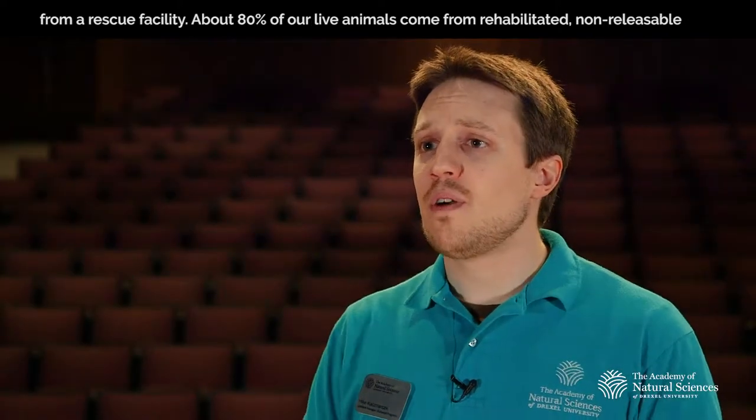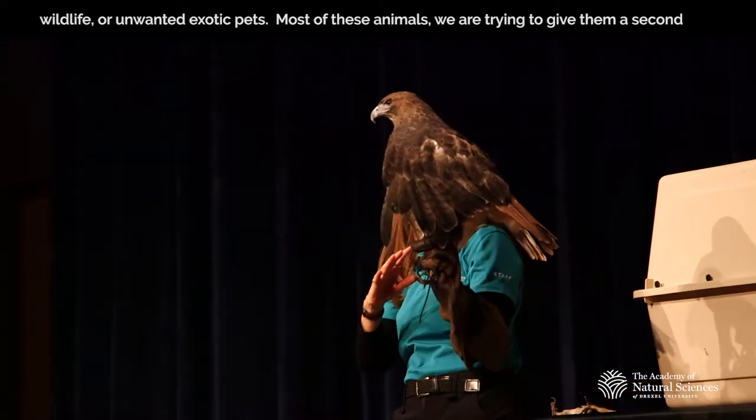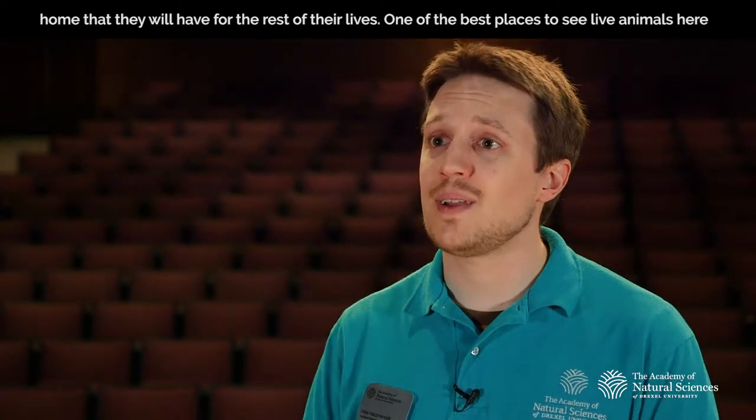About 80% of our live animals come from rehabilitated, non-releasable wildlife or unwanted exotic pets. Most of these animals — we're trying to give them a second home that they will have for the rest of their lives.